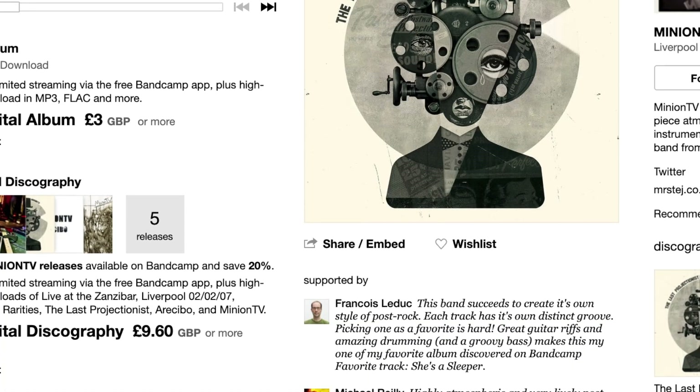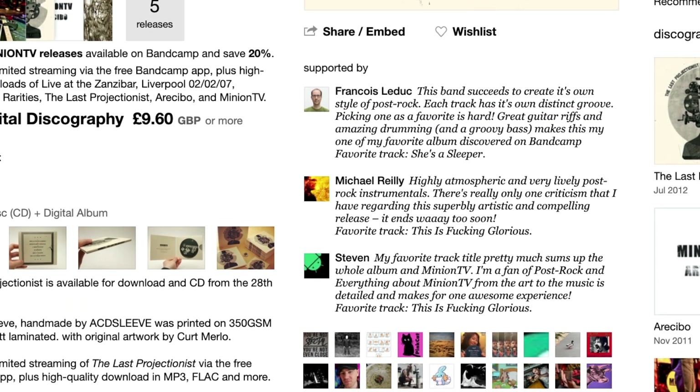You can also go one step further by leaving a review, and this can be done on your fan account page, just where all your releases are. This will appear on the artist's release page underneath the artwork, above the little squares we talked about before. This really helps because a lot of people look at reviews when they're going to buy something, like on Amazon.com for example.